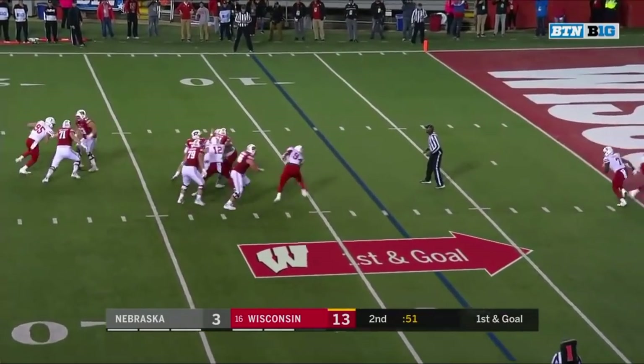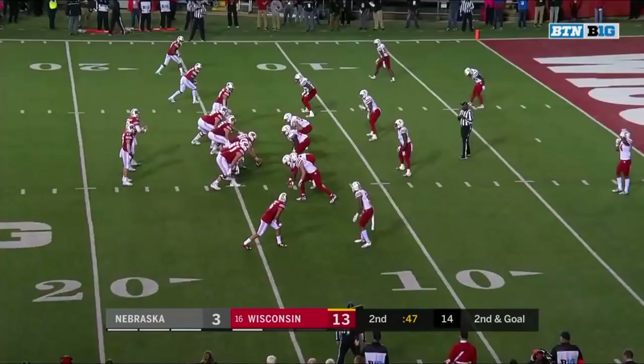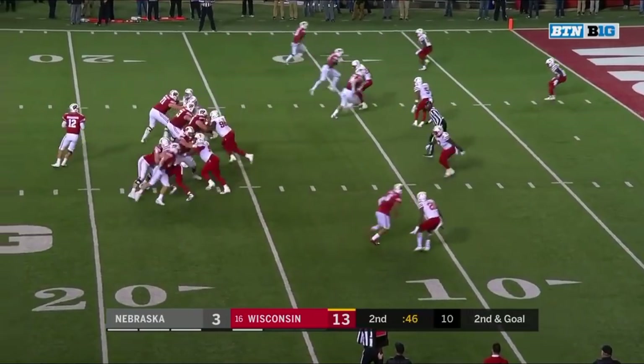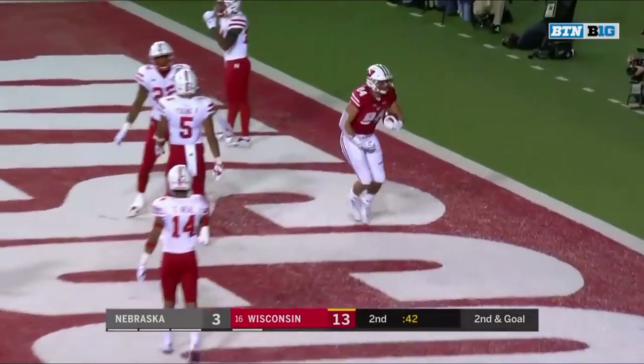Arnebrook looking to the right side, pocket collapsing. He's in trouble and he's sacked — Luke Gifford. Same formation, three by one, and you'll see Ferguson and Taylor lined up together. Arnebrook looking for the end zone — it's Ferguson. Touchdown!